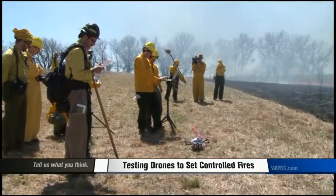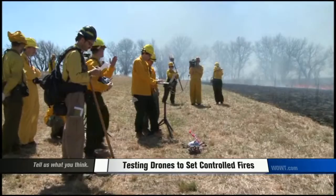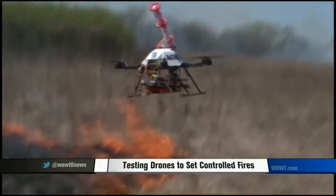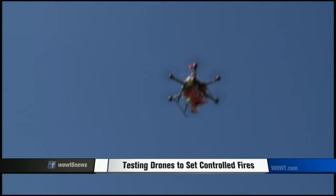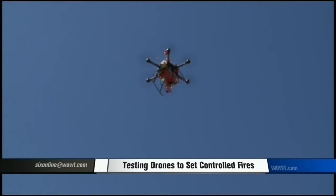A perfect opportunity to test the latest technology in wildland firefighting. This unmanned aerial system for firefighting, UASFF, takes to the sky.